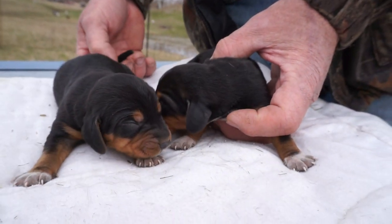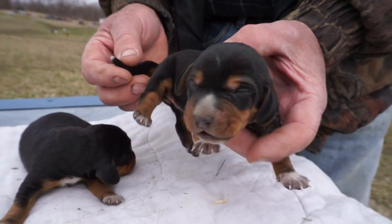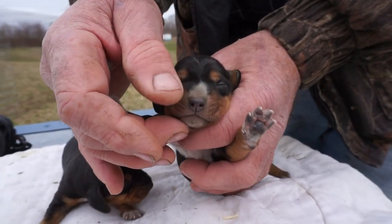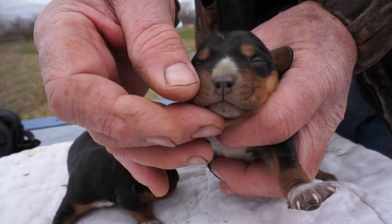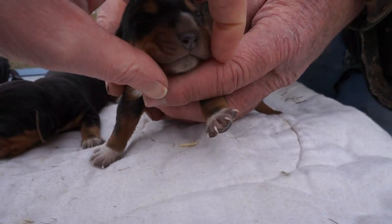Oh, look at these two little girly girls. So we got a white tip on this tail — just a little tip. White paws and like a white smudge on the nose. It almost just looks dirty. It's gonna be like a little blue tick nose.